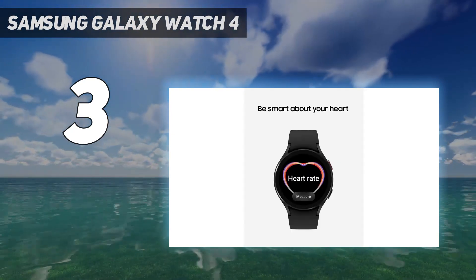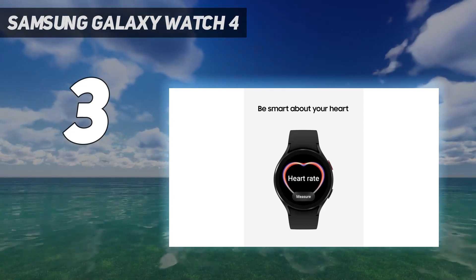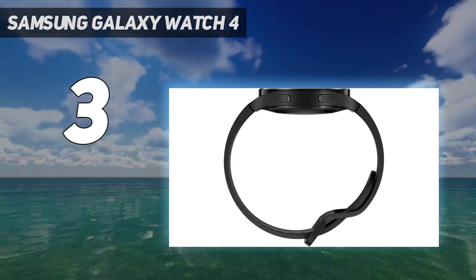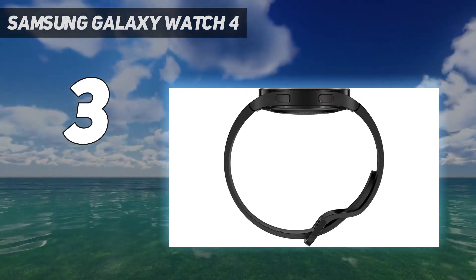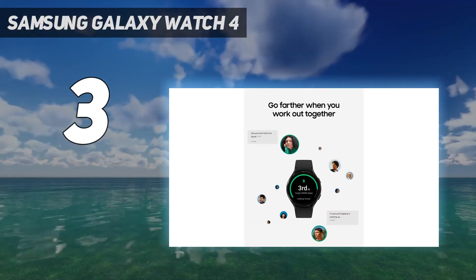There aren't many differences between the Galaxy Watch 5 and Galaxy Watch 4, making the Galaxy Watch 4 a great choice, especially at a discounted price. Though it's technically been discontinued, you can still find new units at many retailers.